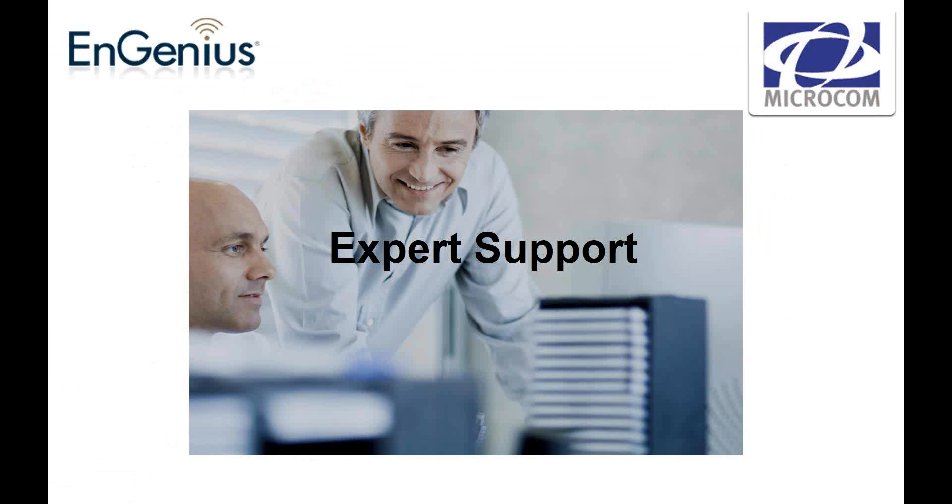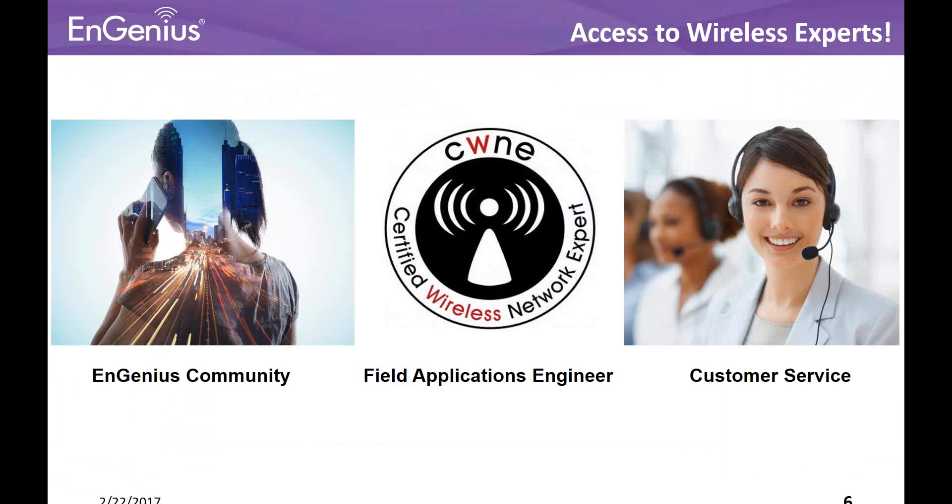A little more about InGenius: at the end of the day, you're working with experts. We've been in the industry for a very long time, and we've worked with MicroCom for a very long time. I remember signing the first agreements with MicroCom when we had just 11B products that did very well in the marketplace. As I've worked with MicroCom, I've learned that they have a wide variety of technical people on staff who work with many different vendors, and they have an expertise backed by us — who are also experts within the Wi-Fi and wired industry. You have access to wireless experts.